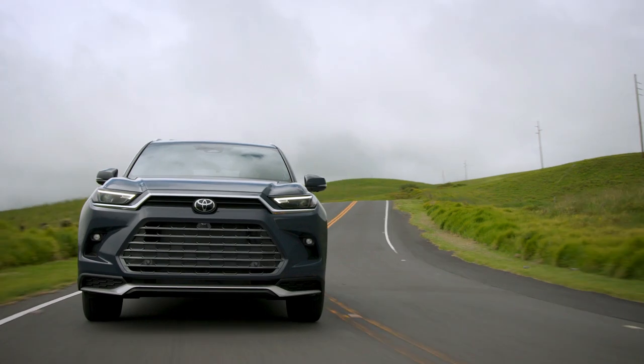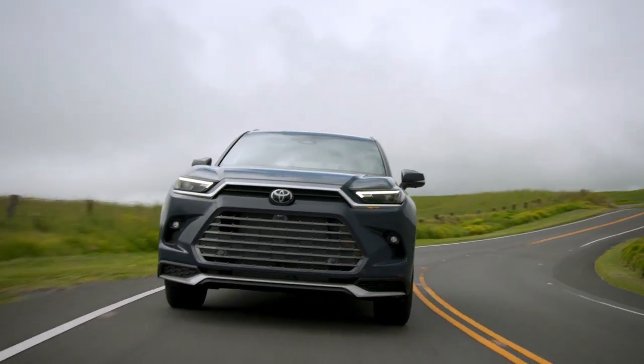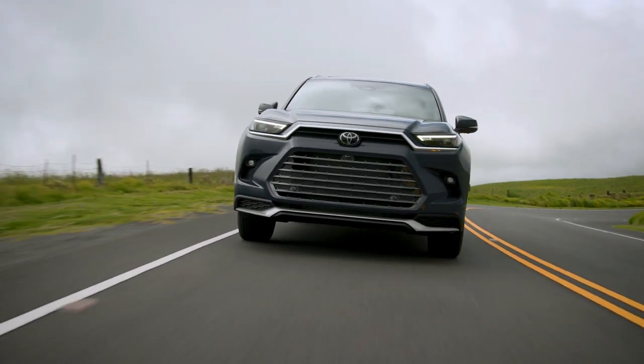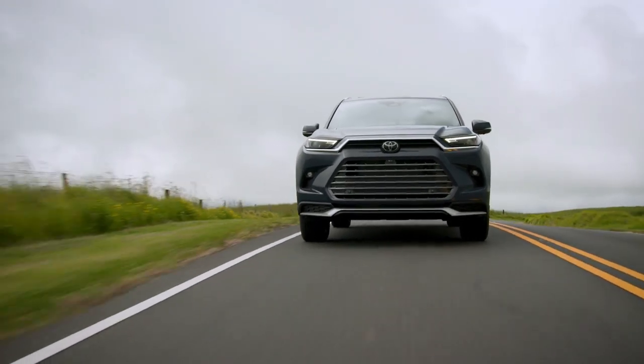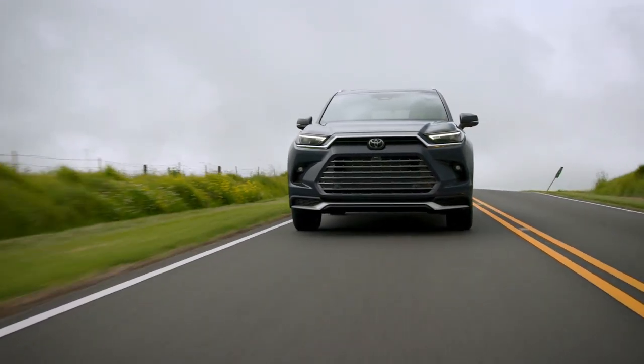All powertrains can be equipped with all-wheel drive as an option on the well-balanced 2.4L turbo gas engine and the efficient 2.5L hybrid, or standard on the powerful hybrid Max.